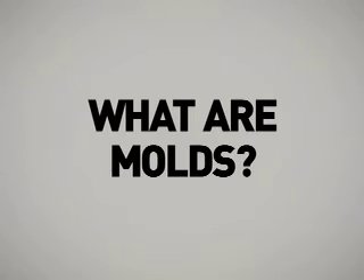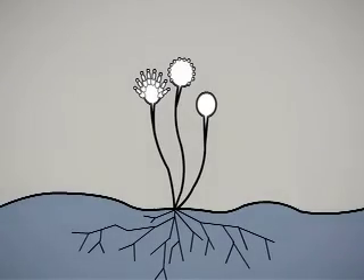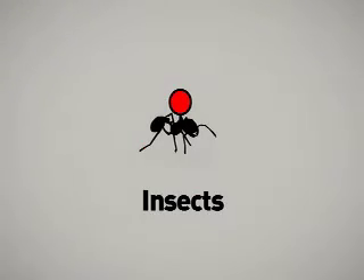What are molds? Molds are microscopic fungi that live on plant or animal matter. No one knows how many species of fungi exist, but estimates range from tens of thousands to perhaps 300,000 or more. Most are filamentous, thread-like organisms, and the production of spores is characteristic of fungi in general. These spores can be transported by air, water, or insects.